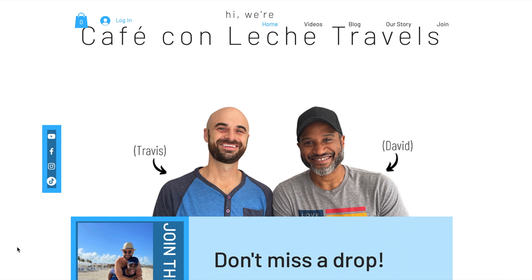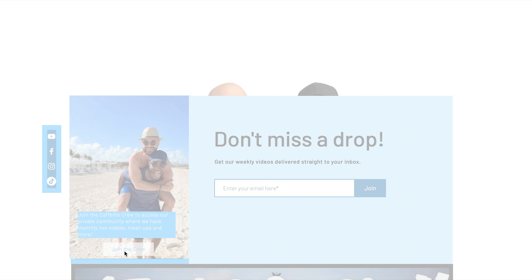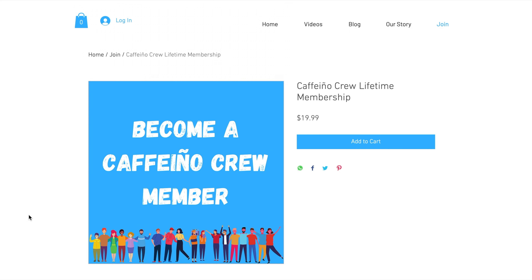Another thing we found, which has been constant throughout Mexico in any city we've been to, is the people are so warm and so nice and friendly and helpful and generous — it just continually blows us away. It kind of brought back that charm that we've been drawn to in Merida, with local people just really feeling so invitational and welcoming. So if you're planning a trip to Oaxaca, check out all of our tips on our blog at CafeConLecheTravels.com. And if you're looking to support the channel, get exclusive content and get connected with us, definitely consider joining the Cafe Ino Crew on our website.